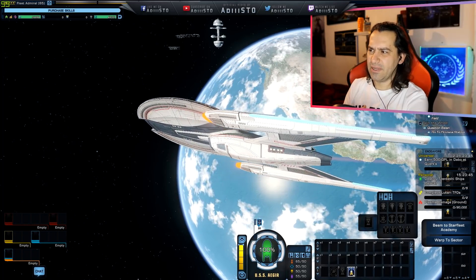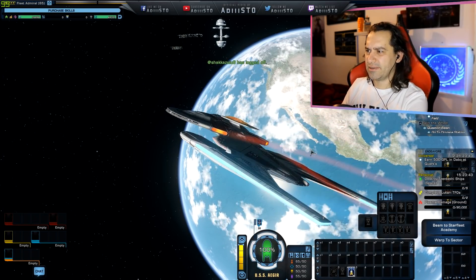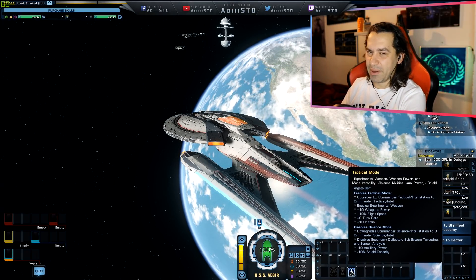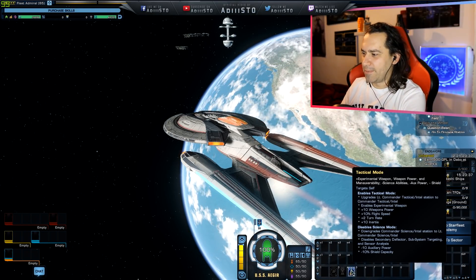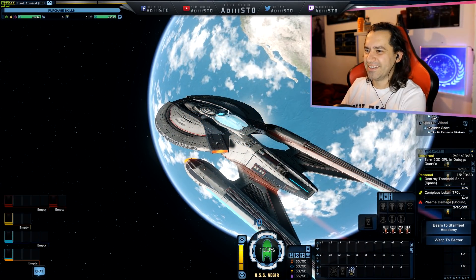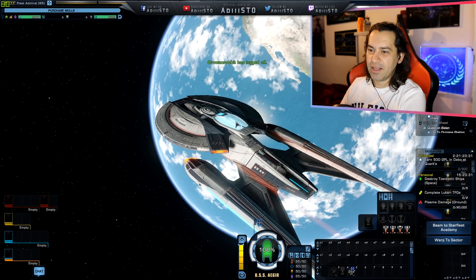That ship is like six or seven years old and I have not flown it. Anyway, getting back to science mode, I do love that — it energizes a little bit.